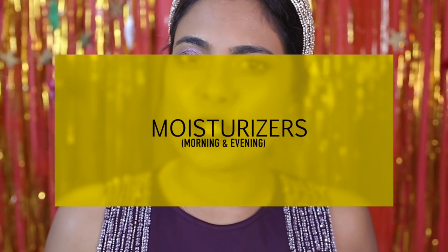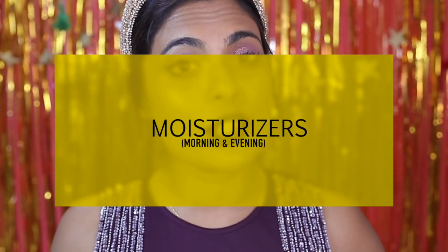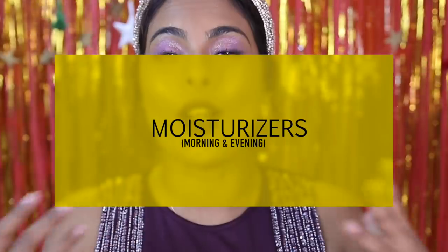Hello, welcome back to my channel. In today's video we're going to be talking about moisturizers for all skin types, all ages, all genders, and moisturizers that can be worn with all actives morning and night. Before we get started, if this is the very first time you're seeing this face, hello, I am Jovita.